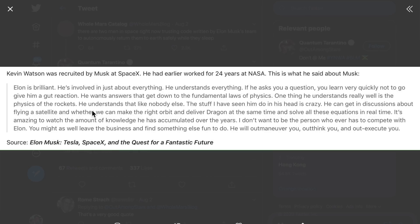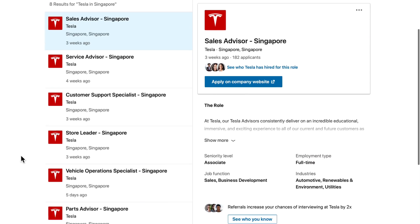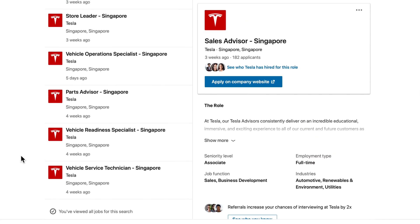He goes on talking about how fast Elon is and how fast he can calculate everything in real time. Lastly, he mentions that Elon will outmaneuver you, outthink you, and out-execute you. The message I want to bring across is: personally, betting against him is like betting against humanity. Some may not like his character, but betting against him is pure stupidity because you cannot separate emotions from the facts.